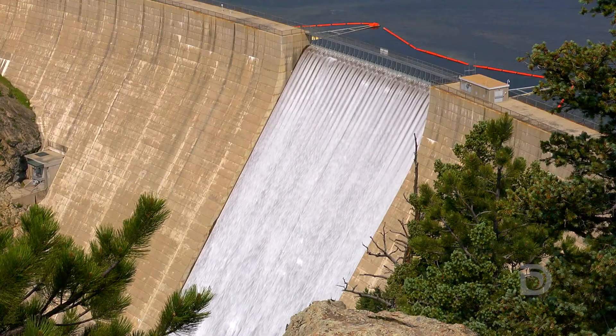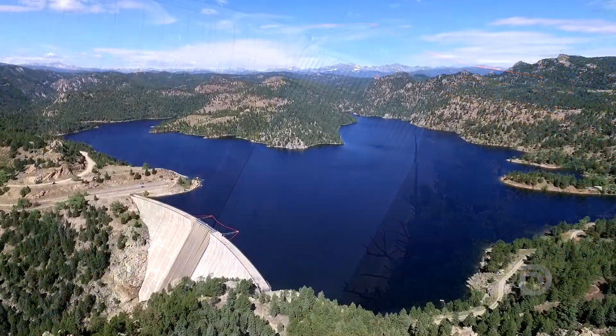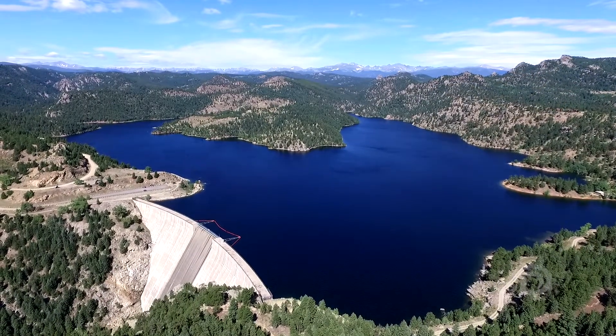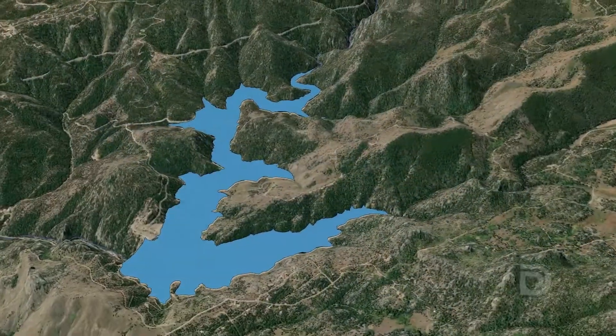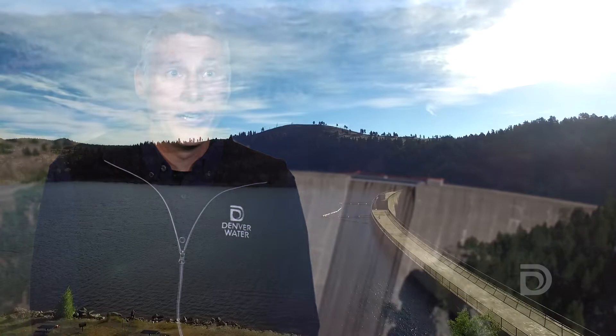Denver Water has been planning for our future for many years. We need a larger reservoir so we can store more water. Gross Reservoir currently stores about 40,000 acre-feet. The new Gross Reservoir will store 120,000 acre-feet — so it's about three times as large as it is right now.